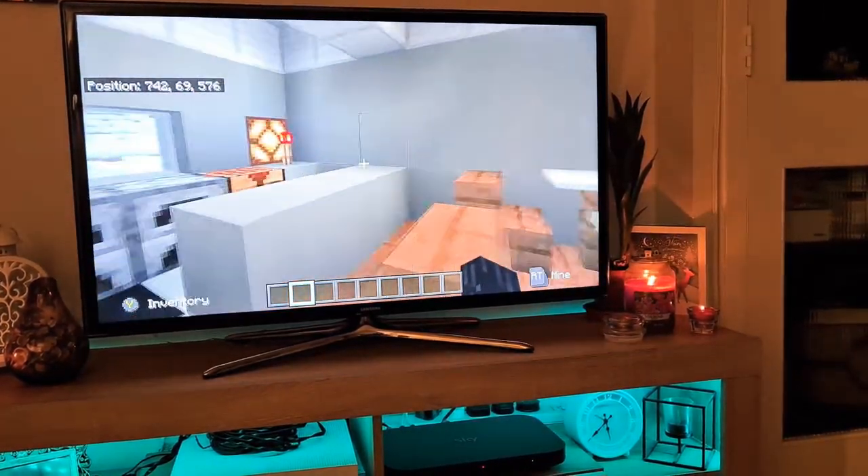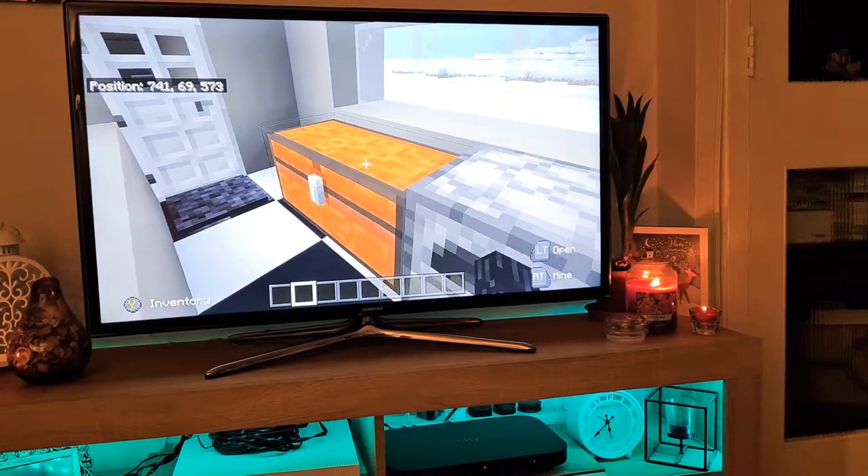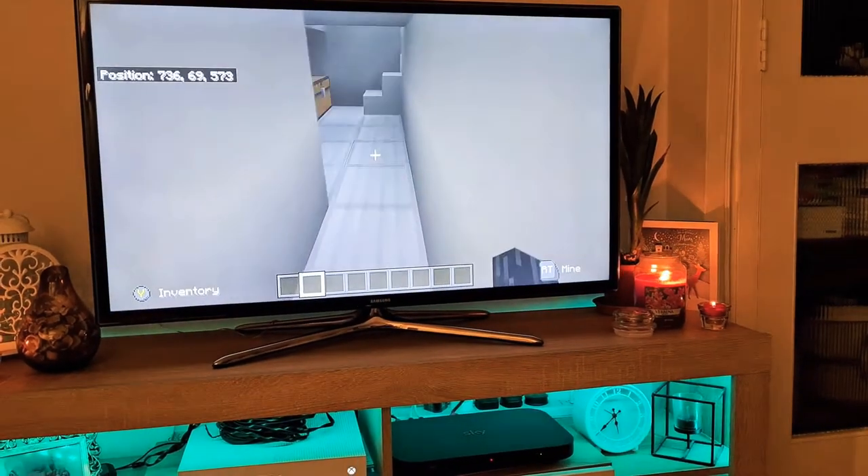So this is the kitchen — tables, desk, three stoves.